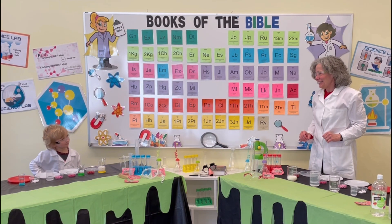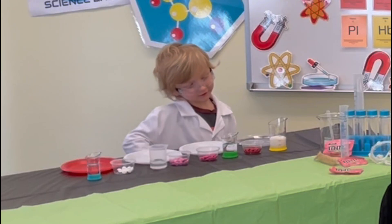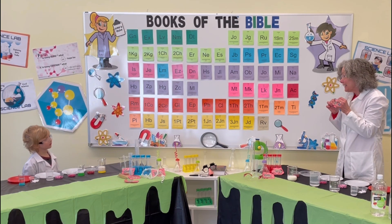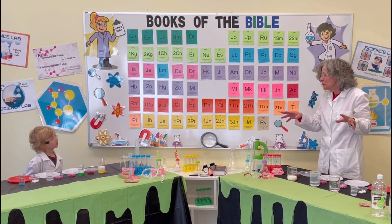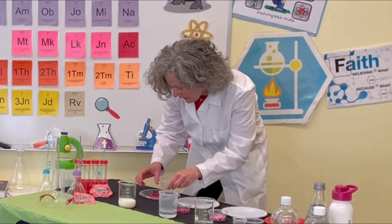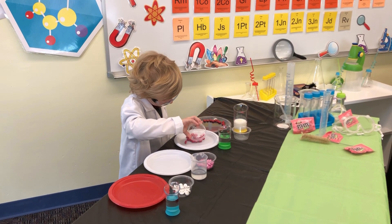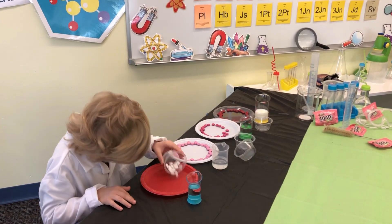So Oliver, do you like M&Ms? We're going to do an experiment with Valentine M&Ms because we had Valentines this month. How many colors of M&Ms do you have in front of you? I have four colors. Take your red M&Ms and put them on the clear plate, kind of in a circle. Now take the dark pink ones and make a circle on the white plate. Let's do the light pink ones, and we'll do the same thing with the white M&Ms.